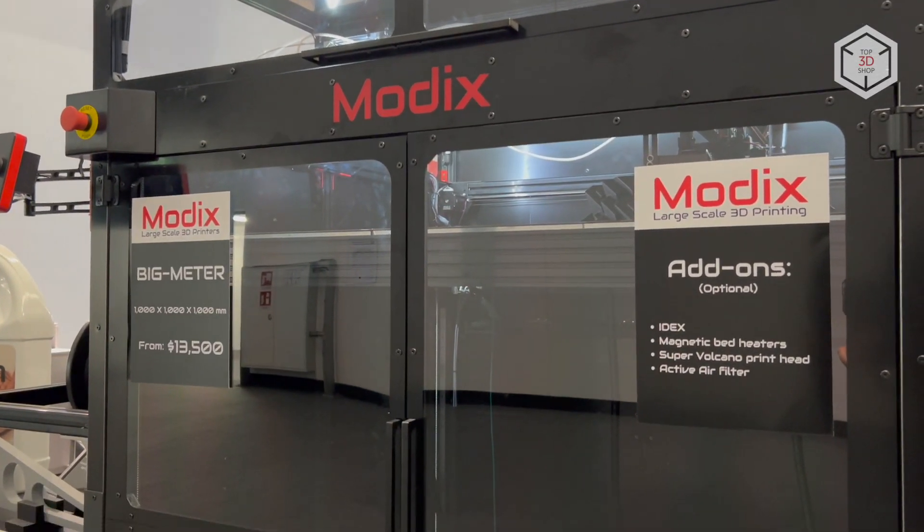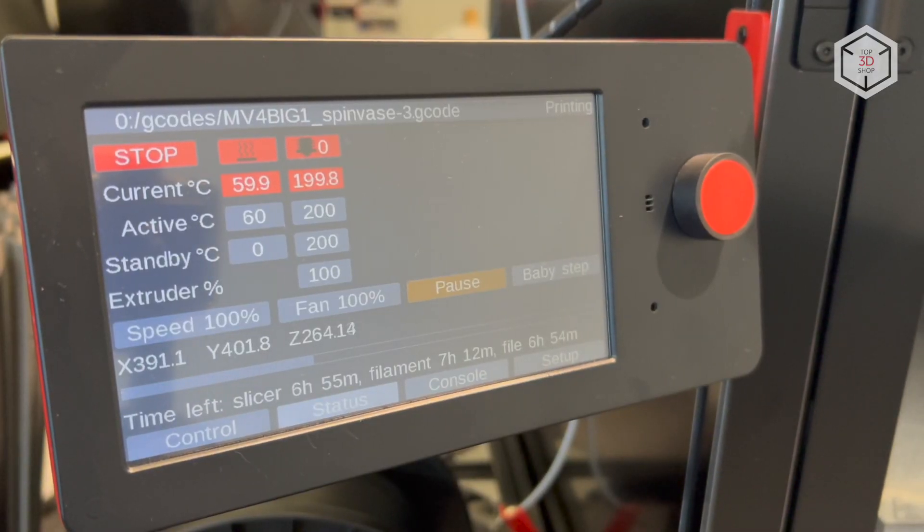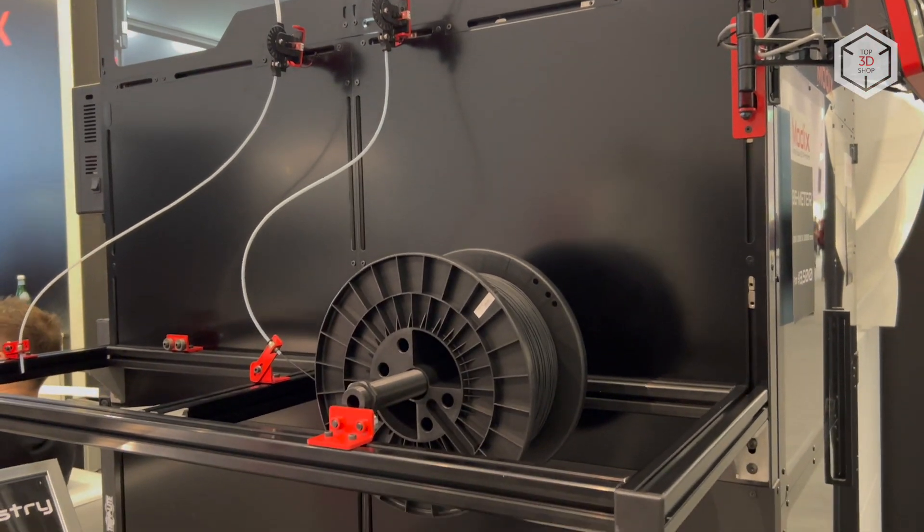The fourth generation of Modix machines is updated with a new design and improved hardware. All units are shipped unassembled with detailed assembly instructions available to users online.